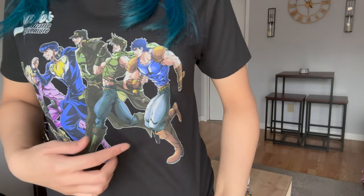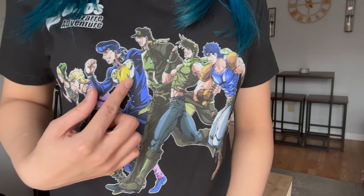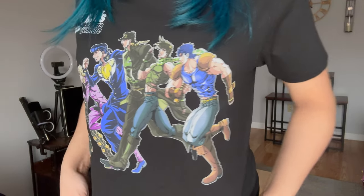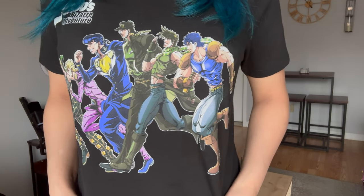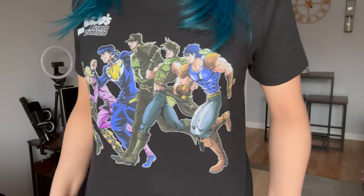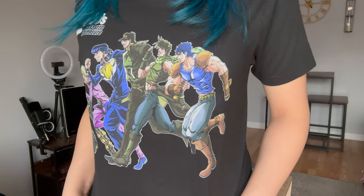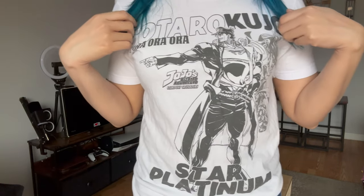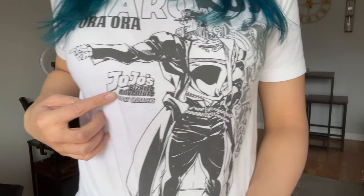This is a JoJo's Bizarre Adventure t-shirt featuring all the Joestars from the beginning to the present: Jonathan, Joseph, Jotaro, Josuke, Giorno, and Jolyne. It's so cool — I had to get it the moment I saw it. It's so hard to pick a favorite Joestar since they're all amazing in their own ways. Do you have a favorite? Let me know in the comments!